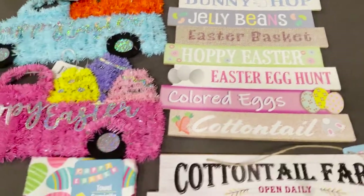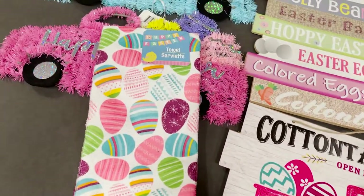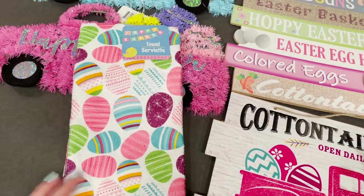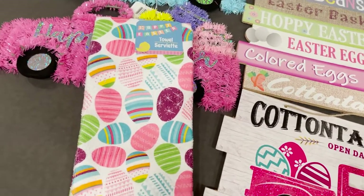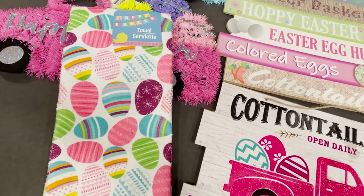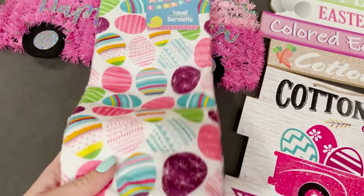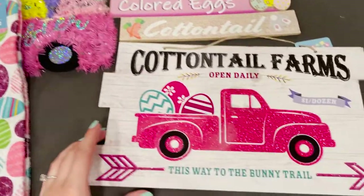Up next I got this really festive and fun little dish towel. I just use these for decor — I'll hang it on the little bar in front of my oven. I don't actually use them, I just have them there to look festive. I have some for Valentine's Day, Christmas, and St. Patrick's Day, so I thought I needed one for Easter too.